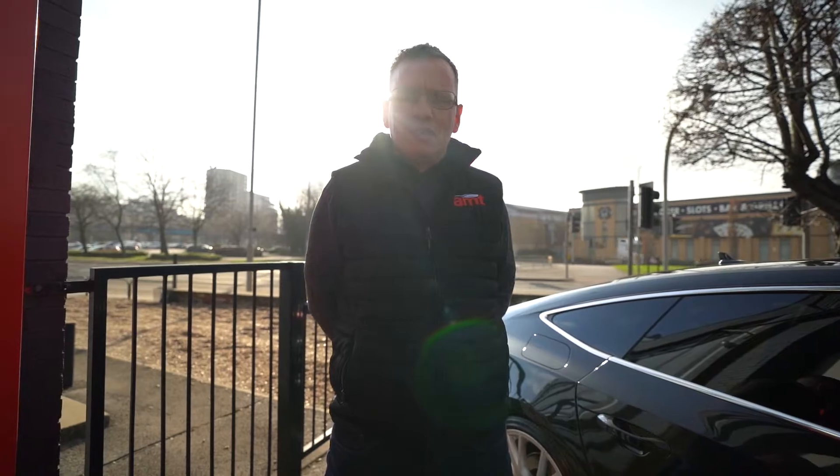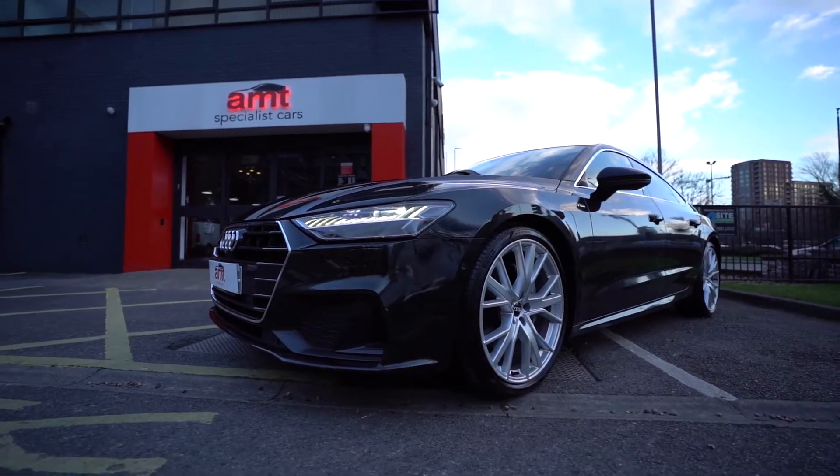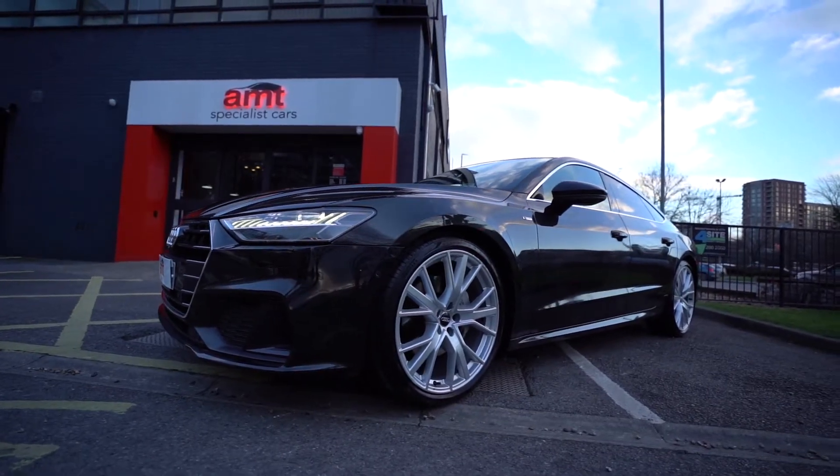Good morning, welcome to MT Auto in Leeds. My name is Chris and I'm one of the members of the sales team situated down here in the Leeds city centre. I'm proud to announce this Audi S Line Quattro A7 that's just coming to stock.